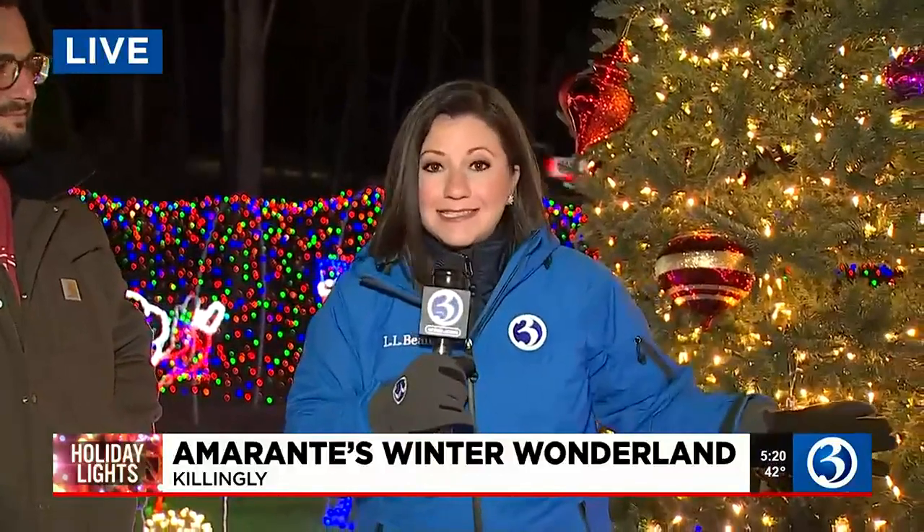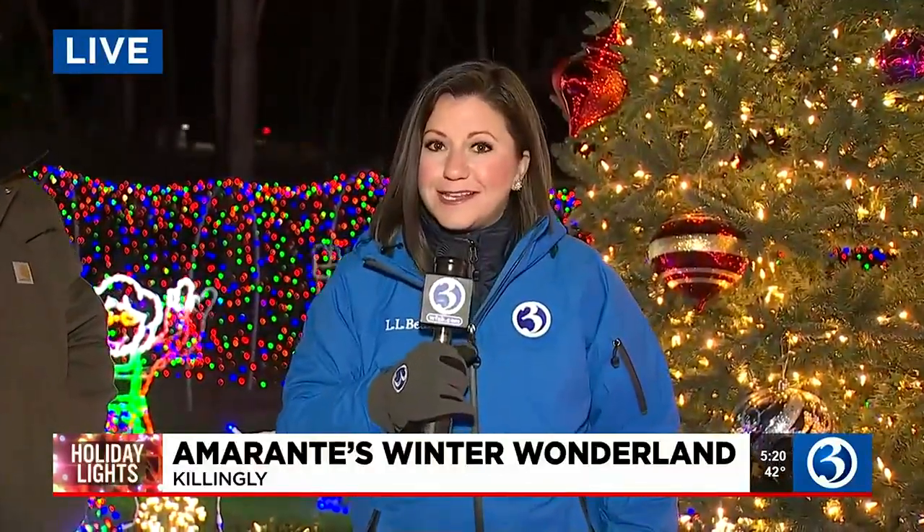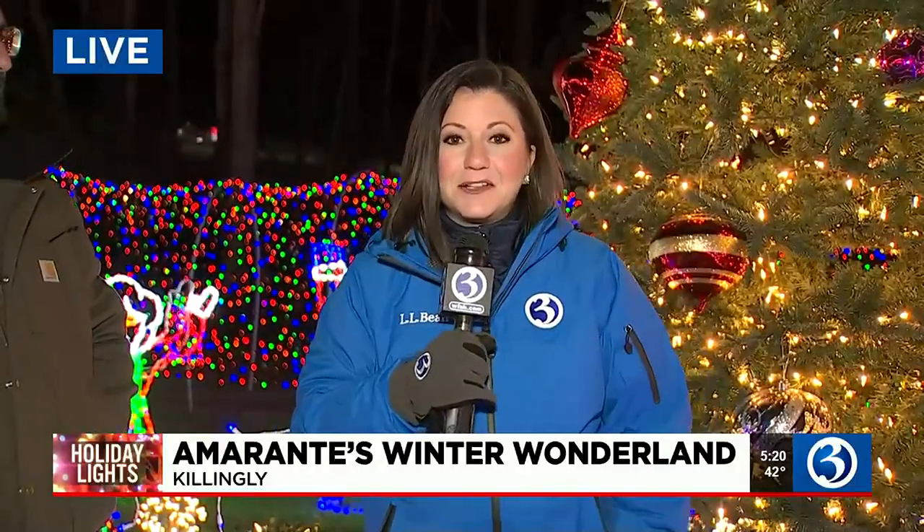Just dress warm — it's going to be cold, as Mark was talking about. We're going to talk more about how many lights it takes to make this a Winter Wonderland and how long it takes to set it up. That's coming up at 6 o'clock. I'll see you then.